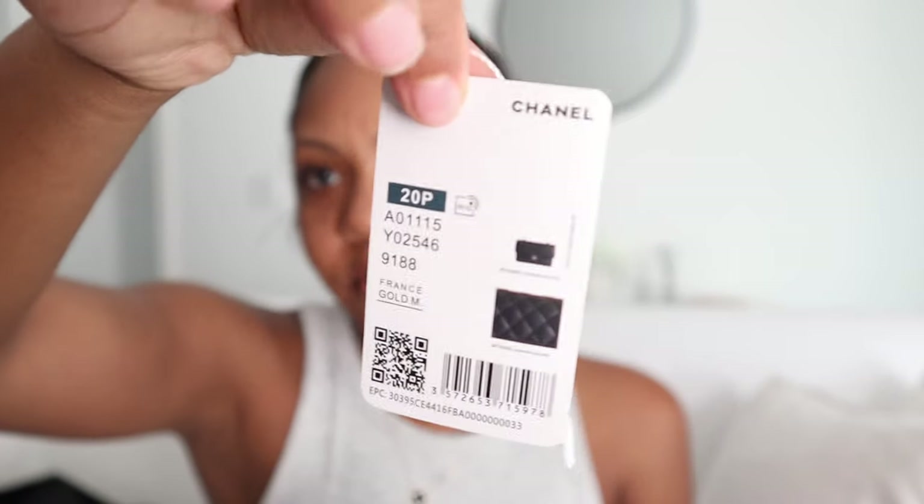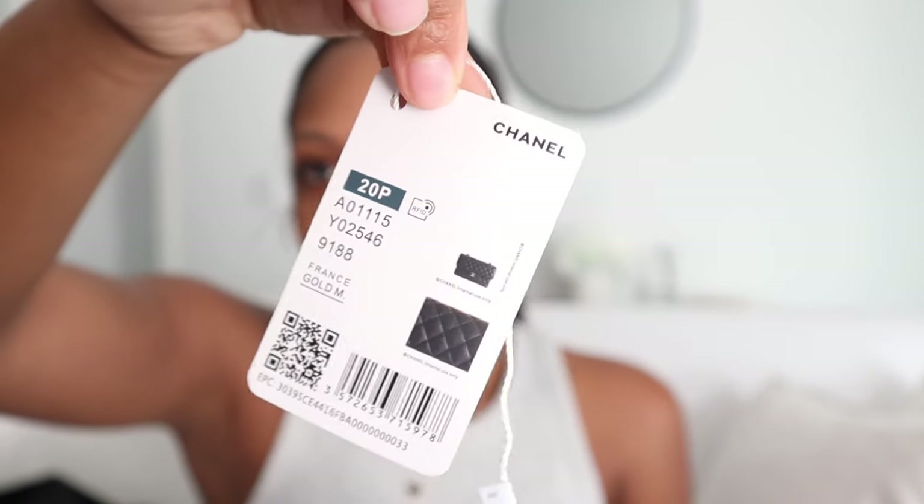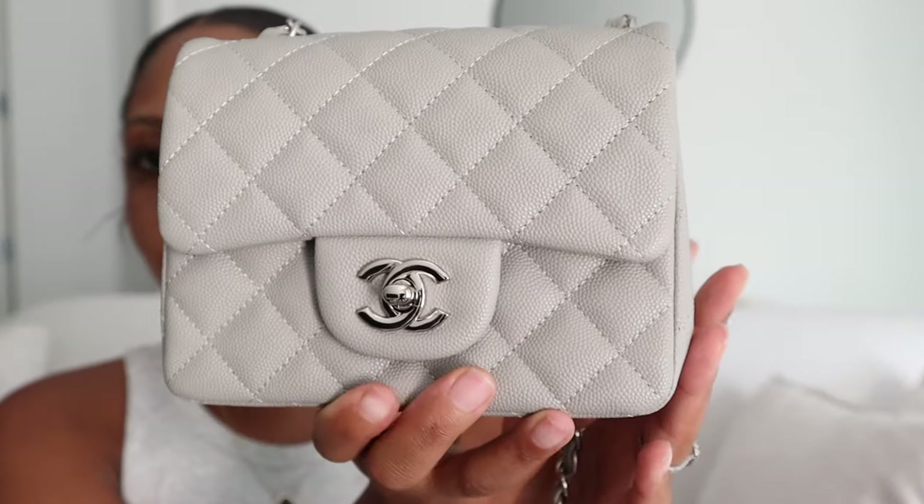This bag is so cute. As soon as I saw it I was like, this is a bag I'm going to be able to wear with so many outfits. I can see myself wearing this with so many outfits for the fall time. So pretty. The chain feels like a heaviness — it doesn't feel cheap at all, so it feels nice and heavy. This chain doesn't have that shoulder rest thing, it's just all chain. Really nice material and just a super cute bag.